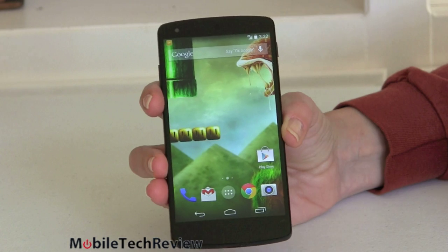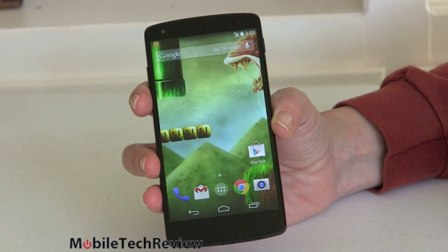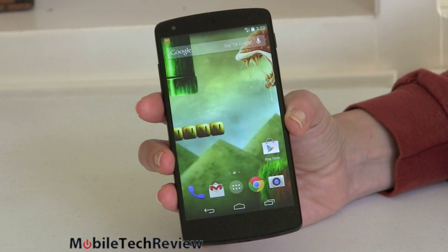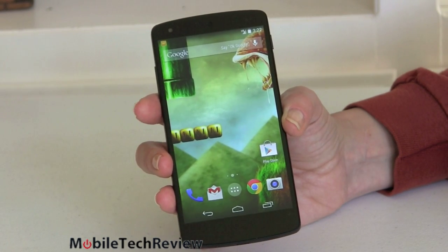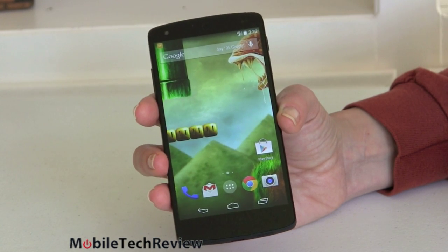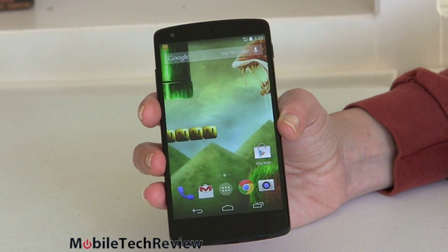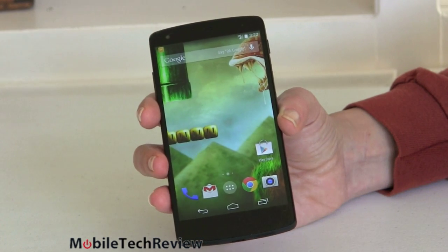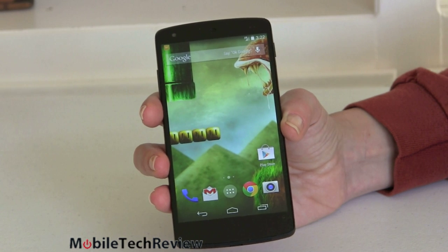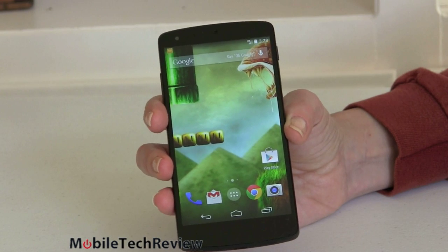Inside the phone we have largely excellent specs. LTE works with pretty much every carrier as long as they're willing to play ball. There's a 2.2 GHz Qualcomm Snapdragon 800 quad-core CPU — the new high-end chip, as good as Qualcomm gets, competing nicely with the Tegra 4 and one of the fastest CPUs you can get in a phone. It has Adreno 330 graphics, 2 gigs of RAM, 16 or 32 gigs of storage, dual-band Wi-Fi 802.11ac, Bluetooth 4.0 LE, NFC with Google Wallet support, and GPS.